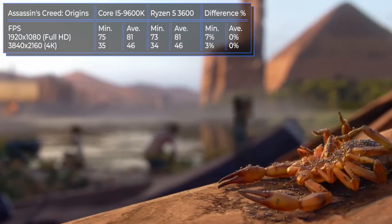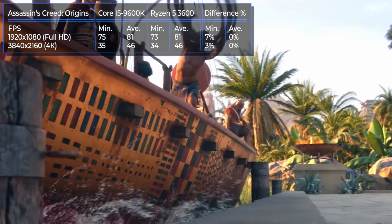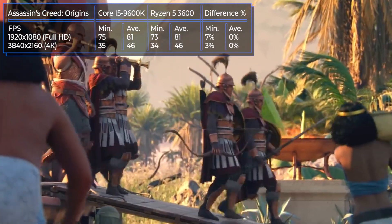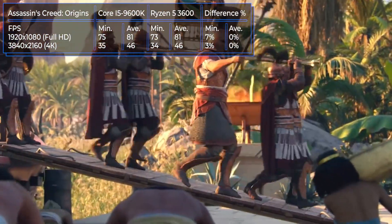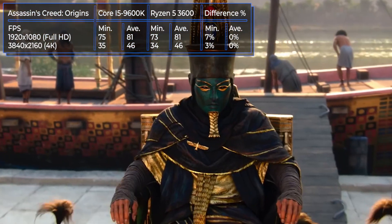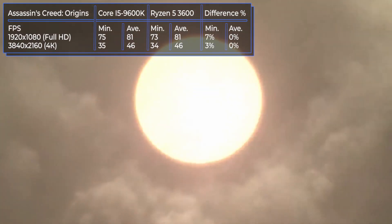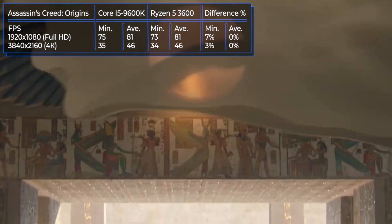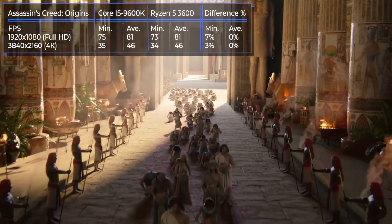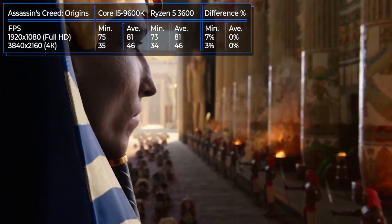The famous Assassin's Creed Origins is the first in our gaming tests. Both processors show almost the same results because almost everything depends on the video card, and the processors even have a margin in performance. The difference is noticeable only at the minimum FPS in full HD resolution — it is minimal and amounts to only 7%. As you remember, there is a 30% price difference, so you might overpay and get almost no difference in performance.